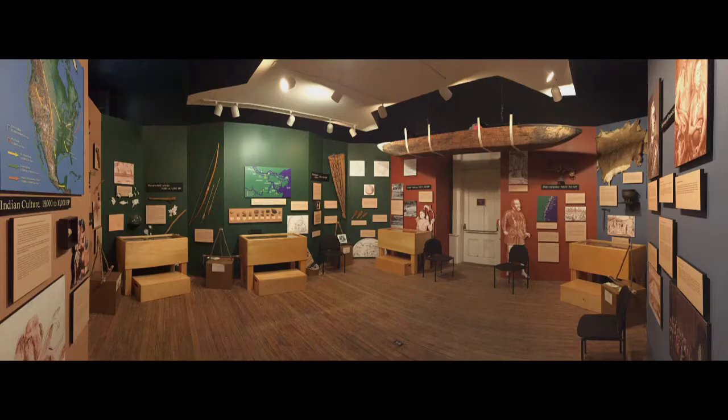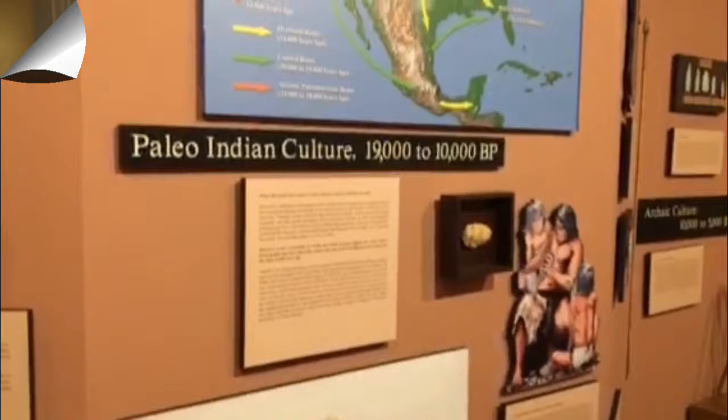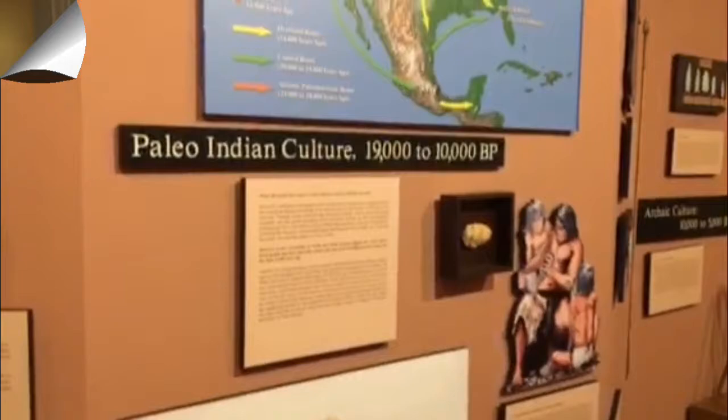Upstairs, you'll step back in time in the historic heritage classroom and experience what it was like to attend school in the 19th century. Our American Indian exhibit offers a timeline of their culture and lifestyle in southeast Georgia. You can finish out your visit in our gift shop and maybe even enjoy a delicious bowl of Leopold's world-famous ice cream.